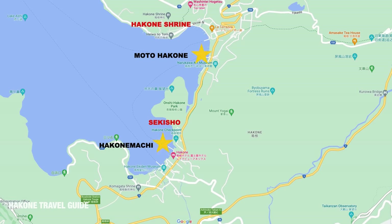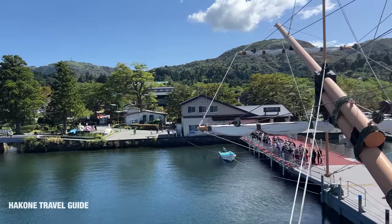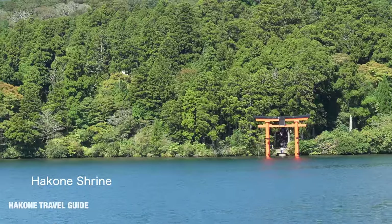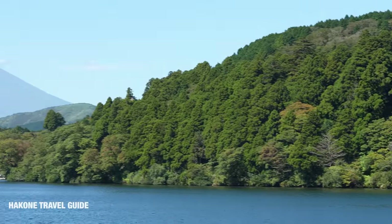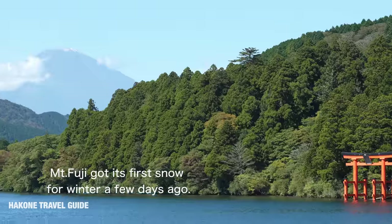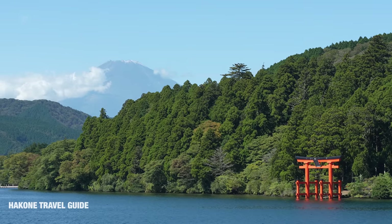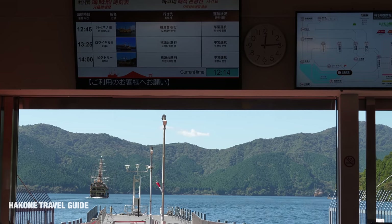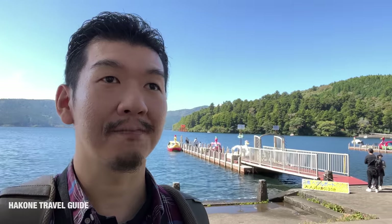The ferry has two destinations: Hakone-machi port or Motohakone port. Hakone-machi port is close to the historic site of the Hakone checkpoint, and Motohakone port has Hakone Shrine nearby. It seems most people get off at Motohakone port. This is the Motohakone port — it's a little more busy and almost everyone got off here. There's a famous Hakone Shrine behind.